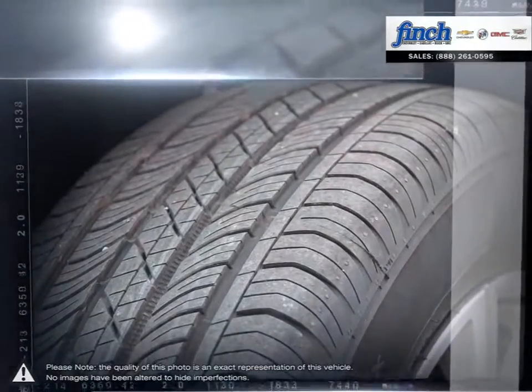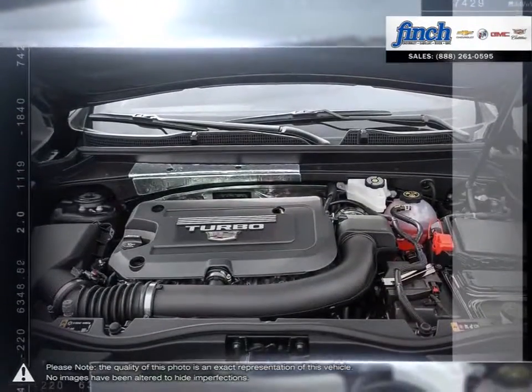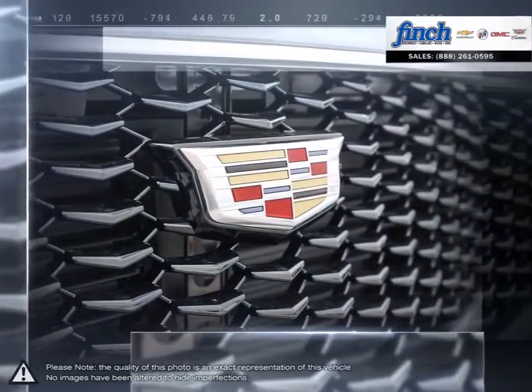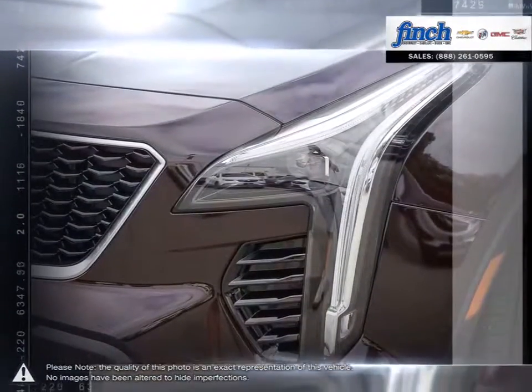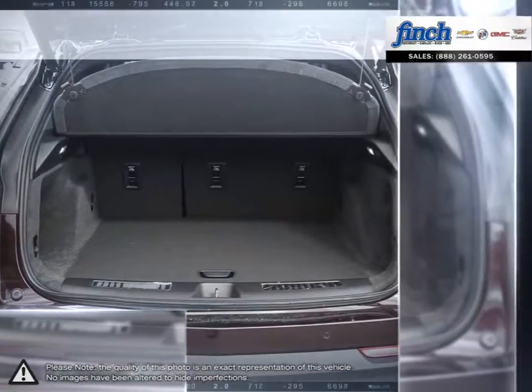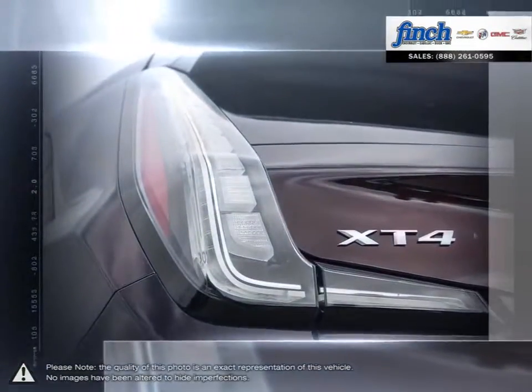The smaller dimensions allow for nimble movement on the road while still providing fantastic cargo space. The fuel-efficient engine provides the XT4 with both great mileage and power behind the wheel, and thanks to the cabin's build, the XT4 offers a supremely quiet ride even at highway speeds.